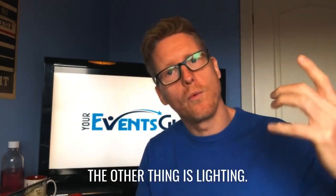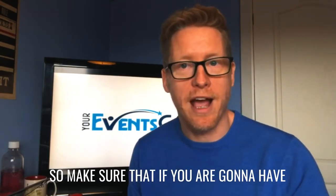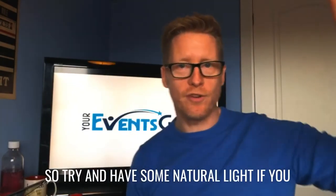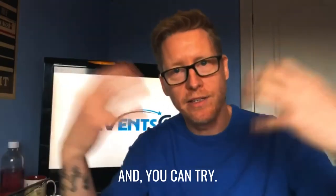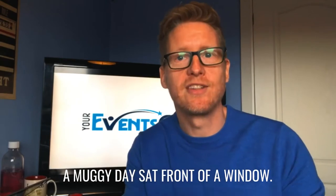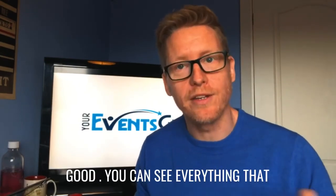The other thing is lighting. Make sure that if you are going to have lighting, it's not behind you — it's going to look awful. Try and have some natural light right in front of you so it shines down on you. Today's quite a muggy day, but I wanted to show you that even on a muggy day, sat in front of a window, the lighting quality can still be quite good.